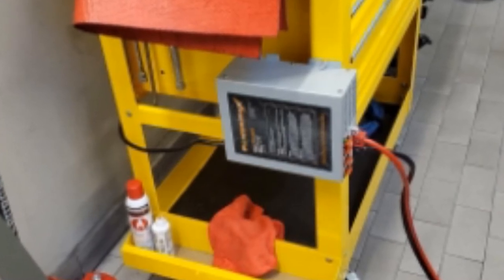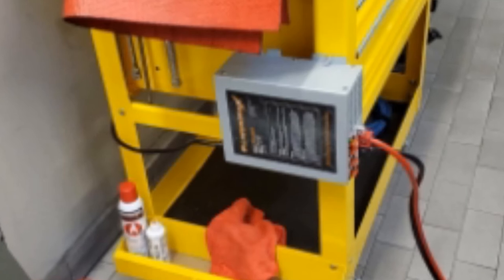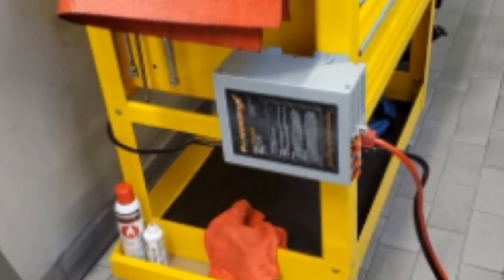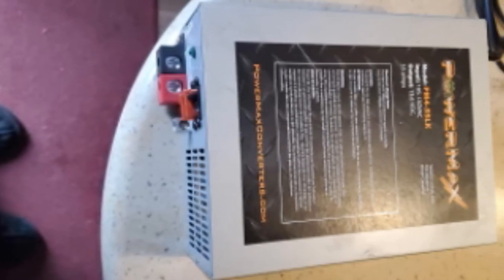It meets all of the necessary safety specs for a high-grade converter charger. While 100 amps are impressive, it does come with a moderately higher price tag. Thankfully, the unit also comes in five other models, as low as 35 amps, with proportionally lower price points.